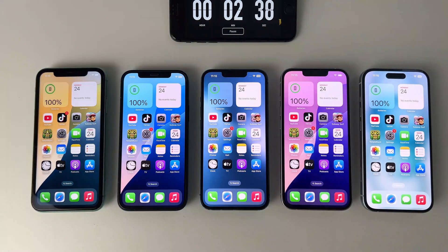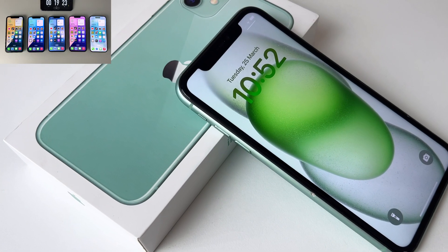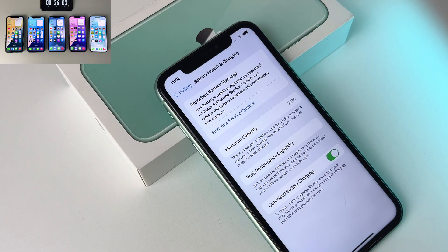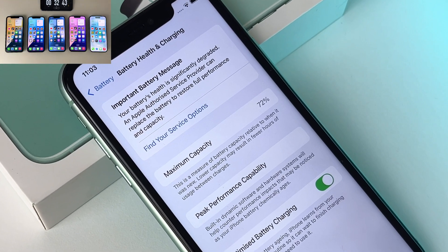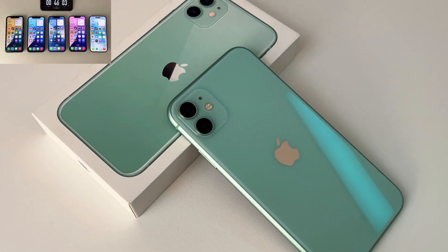For the first hour I'll leave the screens on without any apps running — just pure screen on time. So while that's going on, let's take a closer look at the specs of the first phone in today's test. Released about 5 years ago, this iPhone 11's battery health is sitting at 72%. A lot of people tend to change their battery before it drops this low, but we'll see if it offers decent autonomy.